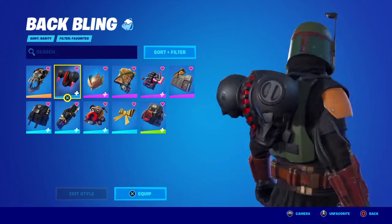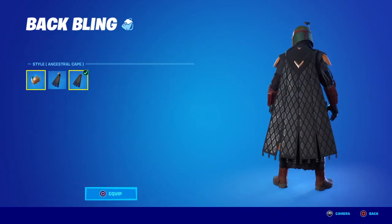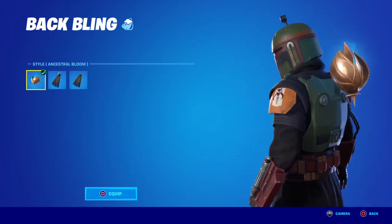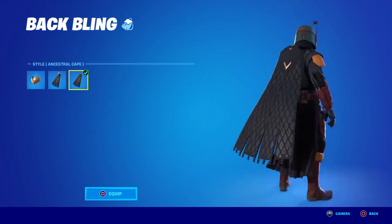Next is the Ancestral Bloom, which is one of the first things you unlock in the battle pass with battle stars this season. Really all styles work, but I prefer to go with the last style — this cape right here, it's pretty clean.